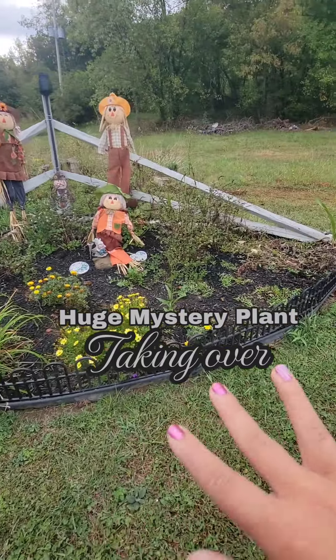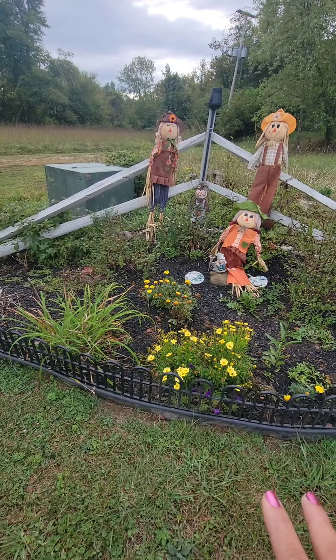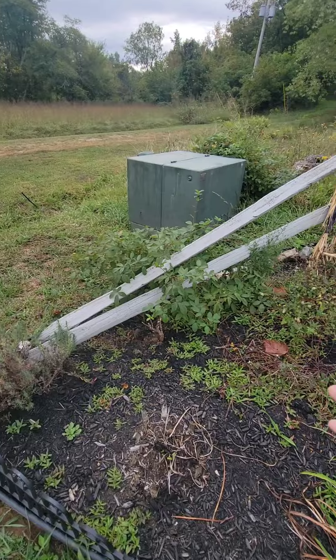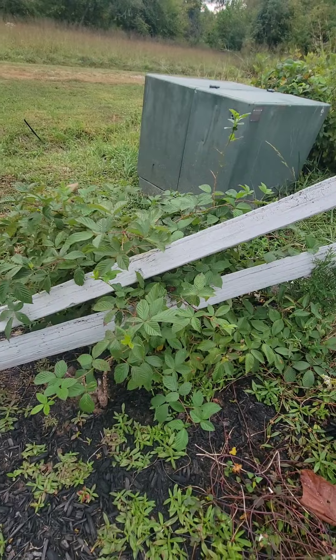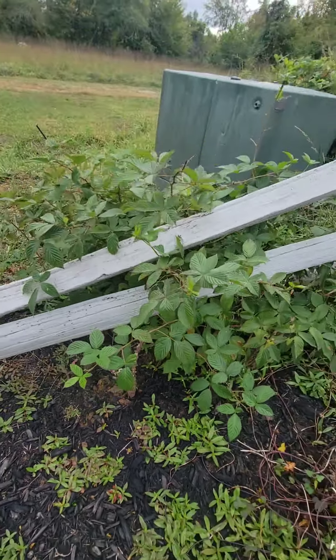Fall is finally upon us, everything's dying out. I need to clean the flower beds one last time but I just don't know where to begin. Every time I get in here I get poison ivy from something. I'm thinking it's — I don't know what this is that's growing here. If anybody could tell me in the comments, what is this? It took off and it has thorns on it.